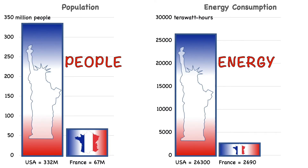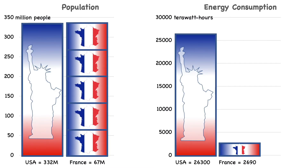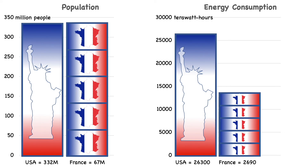Let's begin with people and energy. The population of the U.S. is five times larger than the population of France. When we look at energy use, though, multiplying France's use by five only gets us halfway to the U.S. total. So per person, Americans use twice as much energy as French people do.